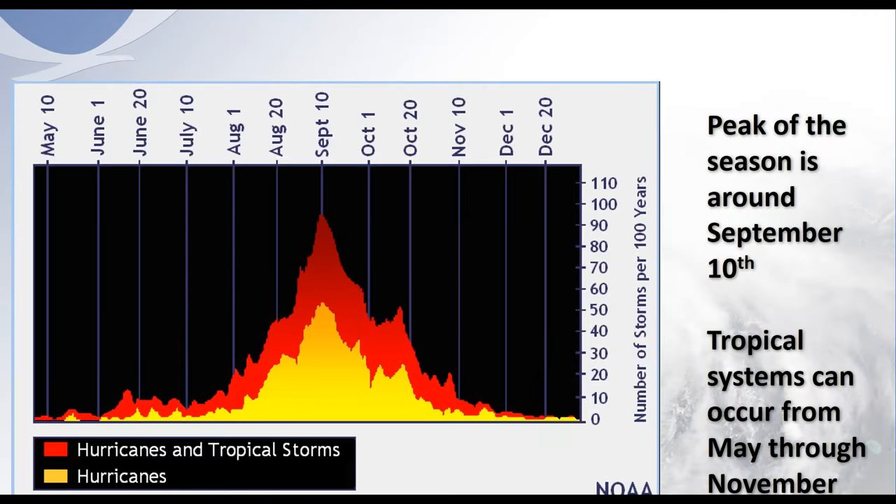This is another way of looking at the climatology. The peak of the season is just a couple of weeks away — September 10th — and tropical systems can occur from May through November, or even earlier or later. You can see the number of storms per 100 years peaks somewhere between 90 and 100 at September 10th, meaning on average there is typically a storm somewhere in the Atlantic basin around that date.